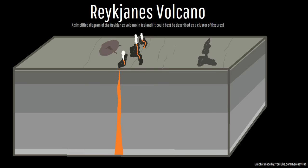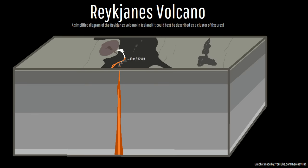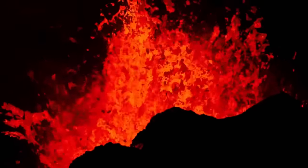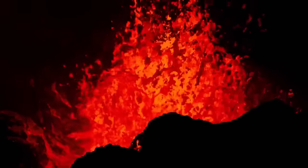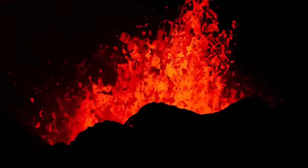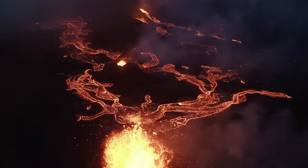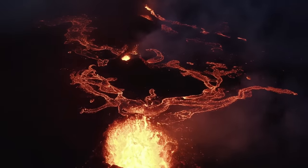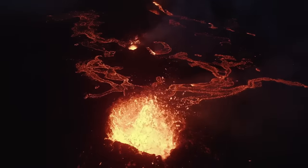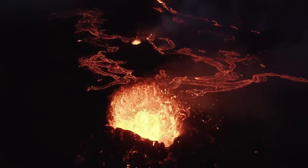These 3 vents have formed spatter cones which have grown to 10 meters (32.8 feet), 3 meters (9.8 feet), and 2 meters (6.6 feet) in height respectively. All 3 are erupting lava, but only the northernmost, most active vent is producing lava fountains that regularly reach above the 50-foot mark. This vent is for all intents and purposes now the dominant vent and will likely be the last vent standing when the declining activity at vents 2 and 3 finally ceases.